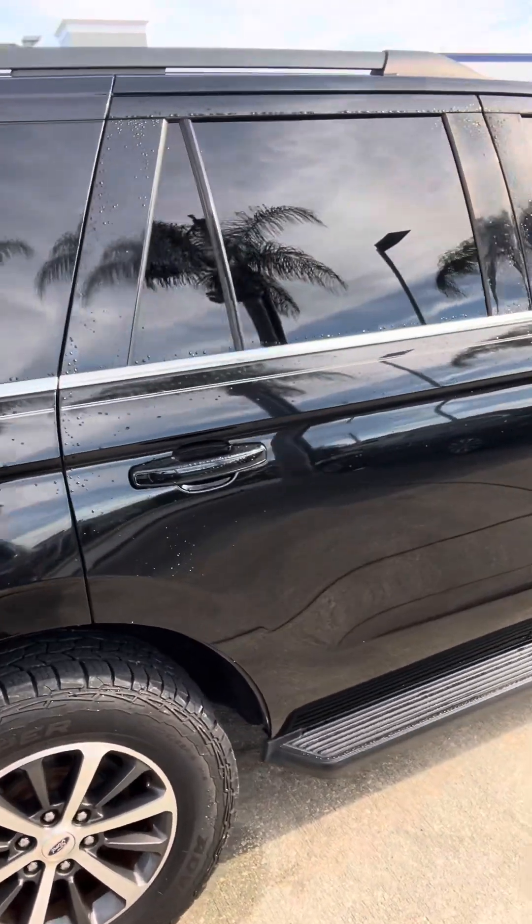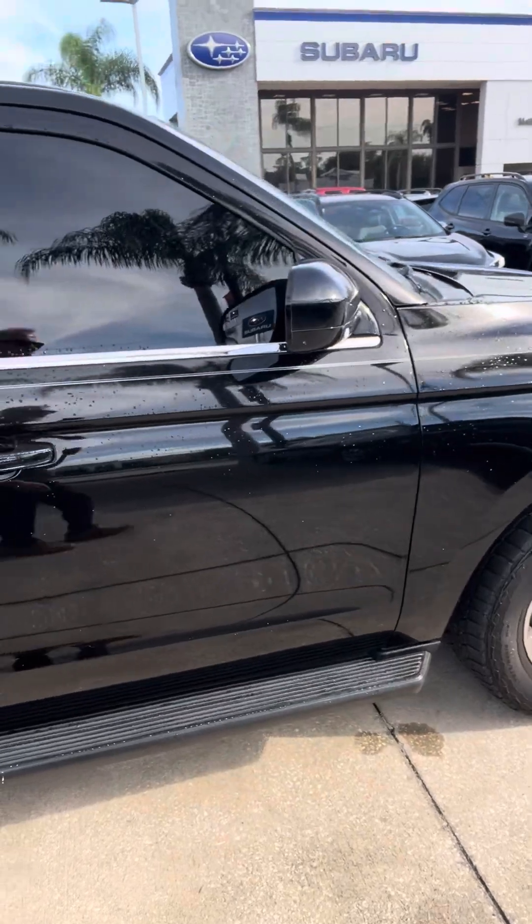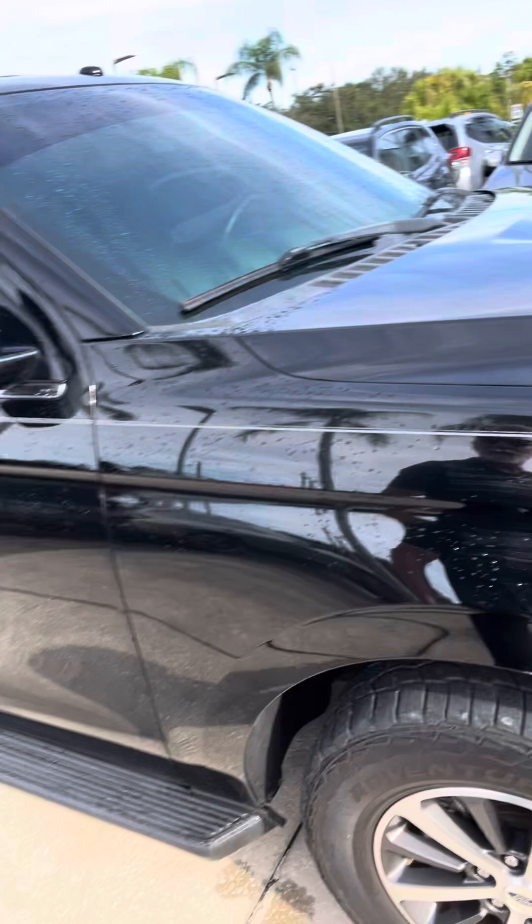Coming around the passenger side. There's a little spot right there that just needs a little touch-up.